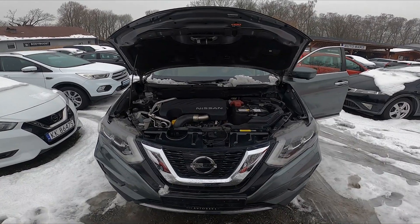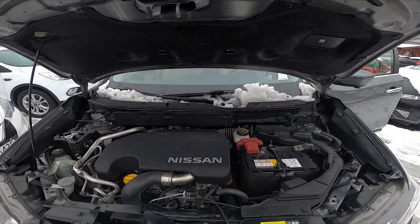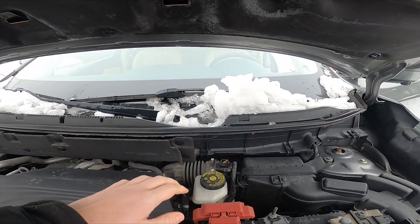In the beginning, take a look at the back of the engine compartment — the brake fluid reservoir is located right here.